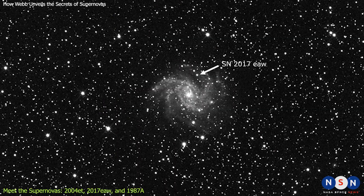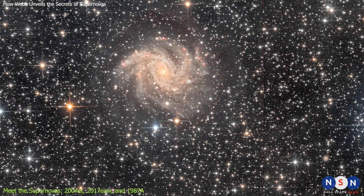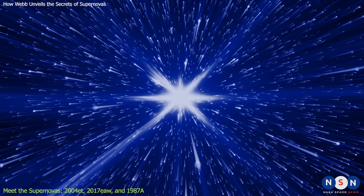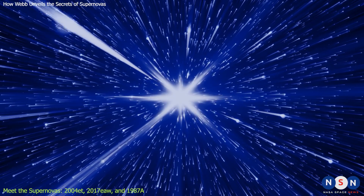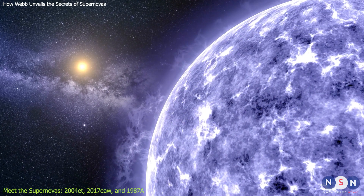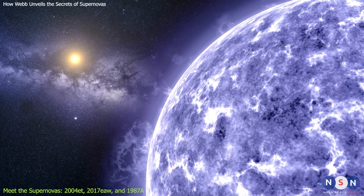The second supernova we'll talk about is 2017 EAW, which was discovered in 2017 in the same galaxy as 2004 ET. This was also a Type II supernova, but it was caused by a different mechanism. The star that exploded was about 18 times more massive than our Sun, and it had a companion star orbiting around it.